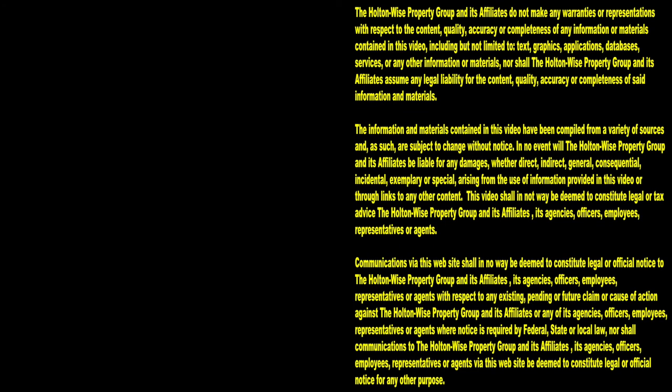That's all I've got for today's show. As always, I'm James Wise with Holton Wise, and this is real estate investing made easy.